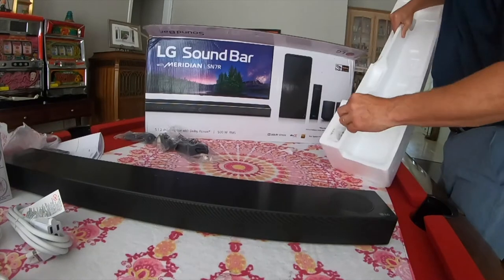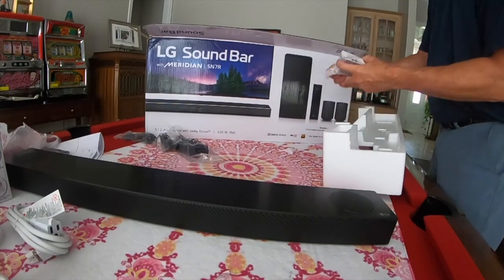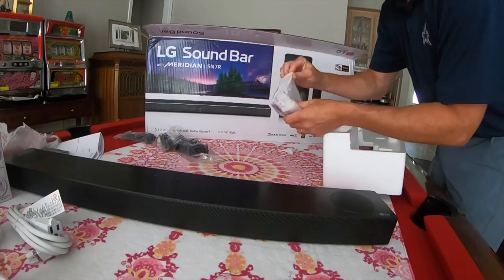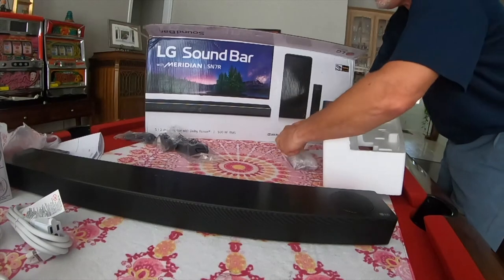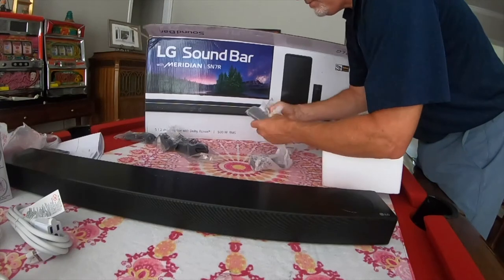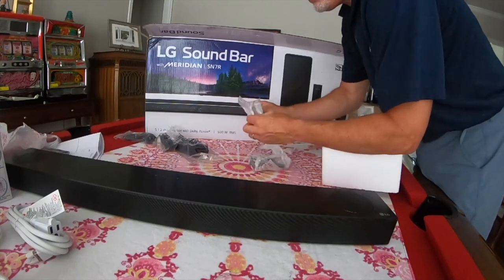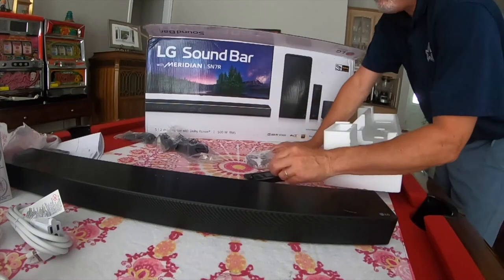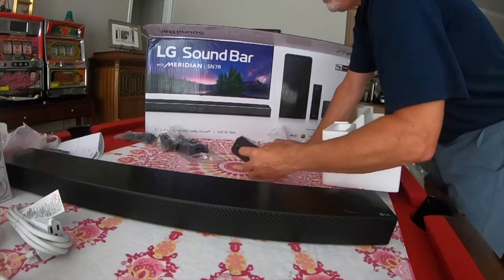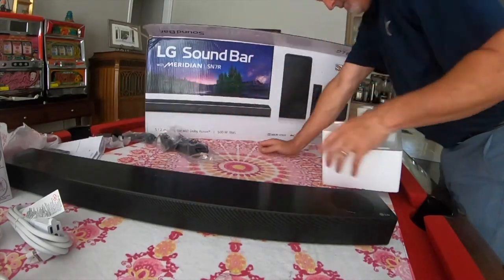Let's see what else is in the box. Here are the brackets — if you wanted to mount the unit on the wall, like if you had a fireplace without a mantle, these are the brackets they include for that. I don't think we'll be using those, but nice to have them.